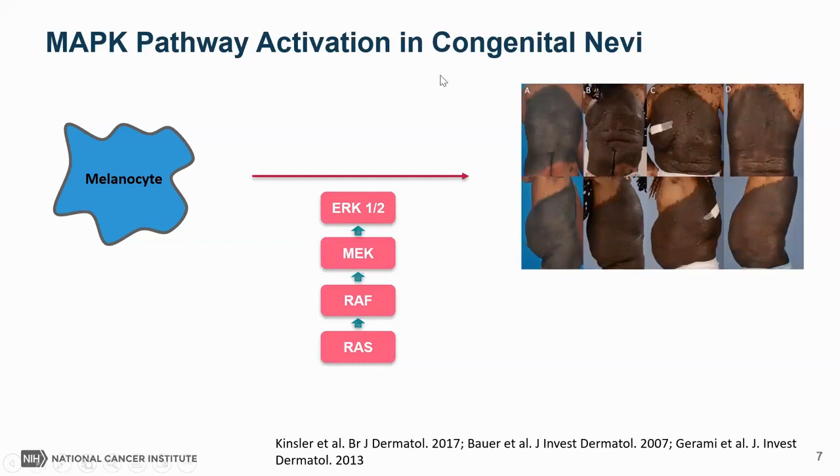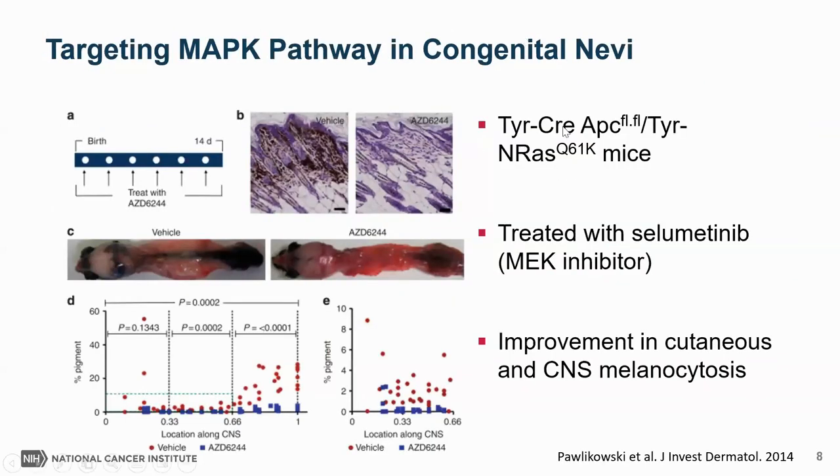We don't fully understand what causes symptoms like pain and itching, but we think it's related to intrinsic factors within the nevus itself. We know from prior molecular studies that genetic alterations that activate the MAP kinase pathway are critical to the development of these congenital nevi. Potentially, if we could block this pathway, this would be an effective treatment. There is data to support this hypothesis — a study published about ten years ago in mice with an NRAS mutation showed mice developed giant congenital melanocytic nevi.